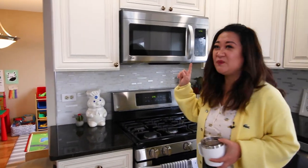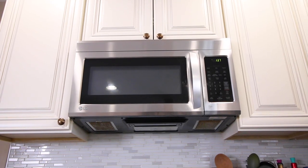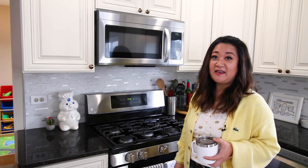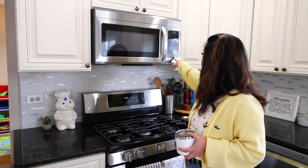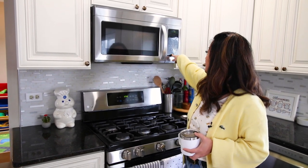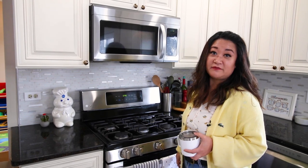I have to mention one thing — does anyone know why my microwave is extremely loud? The fan blows at the same time every single time I microwave anything, and even if I try to turn the fan off, it just doesn't turn off.